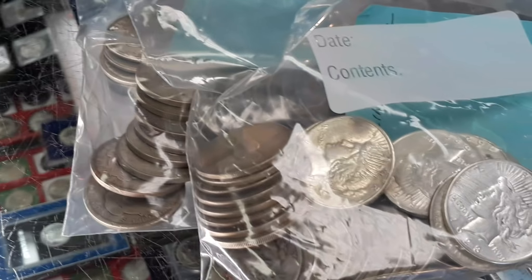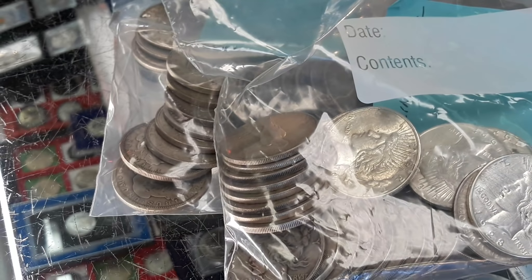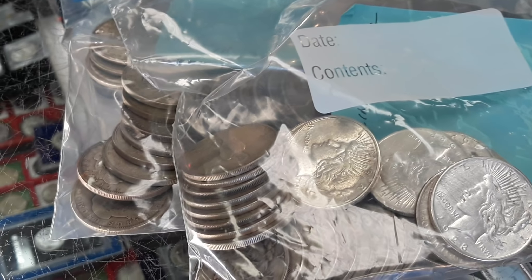How many people knew pennies were worth more than a penny? You can see they're not worth a whole lot more, but yeah.